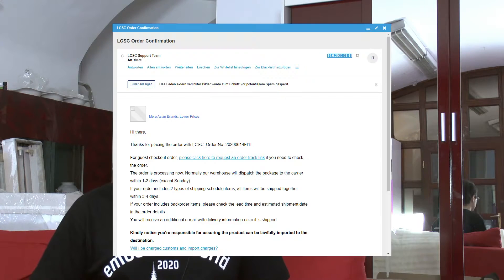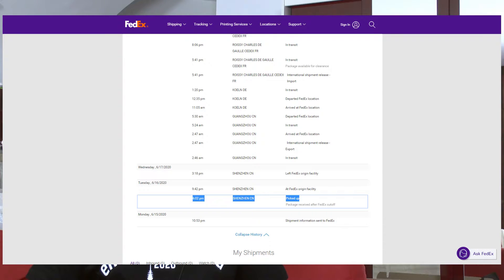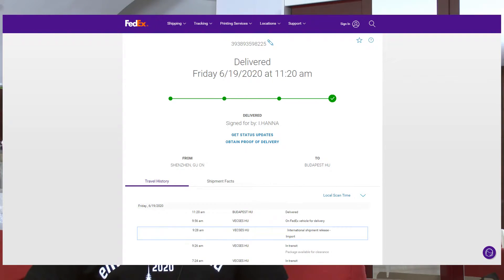The first question: how long did it take? Here you see when I ordered the parts, and here you see the actual shipping history on FedEx. What's interesting is that after ordering the parts I got an email telling me that the shipment will be delayed a bit.